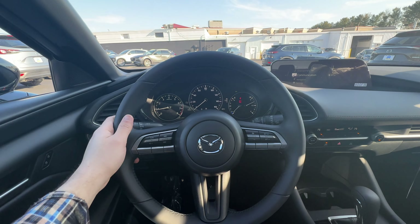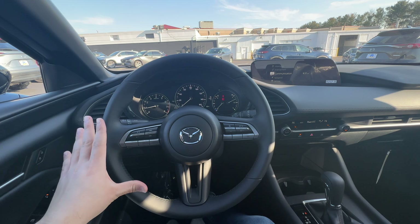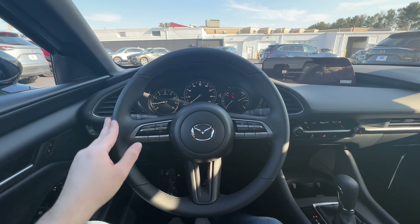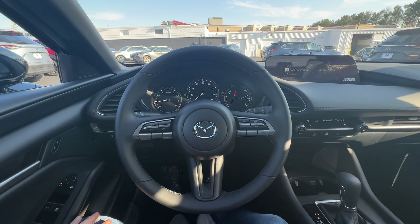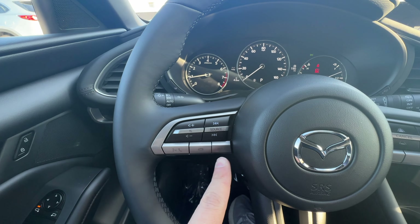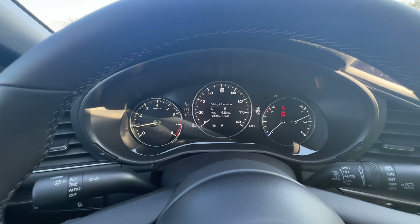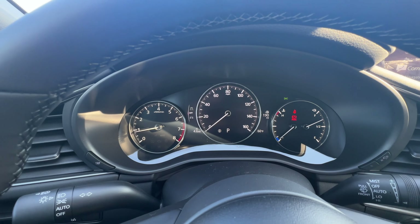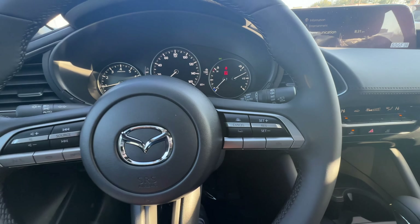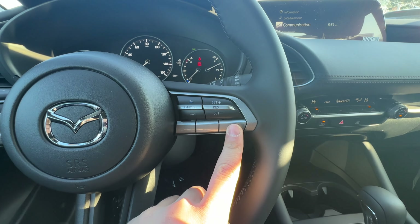The steering wheel has a really nice look to it — it's a little bit on the bigger side in diameter for a small car like this; I really wish it were a little smaller. On the left there are volume controls, seek buttons, source, phone controls, and an info button. Clicking the info button changes the center of the gauge cluster.